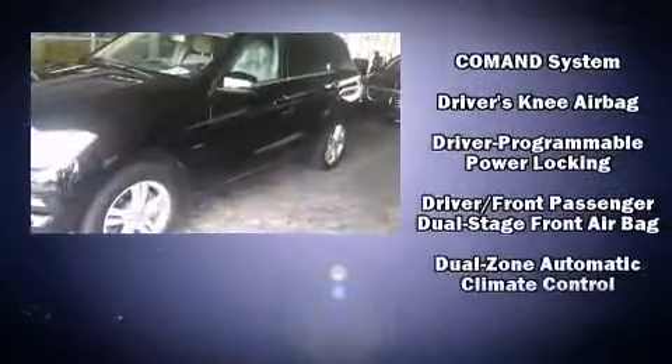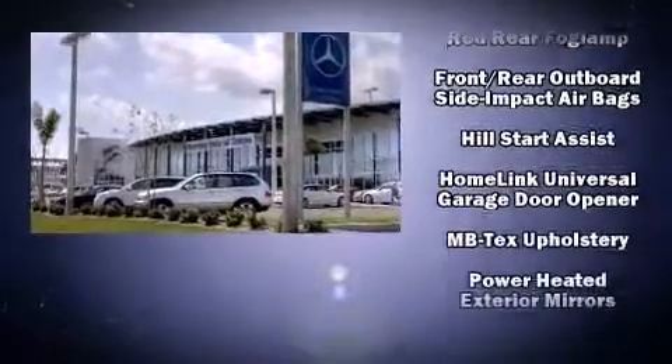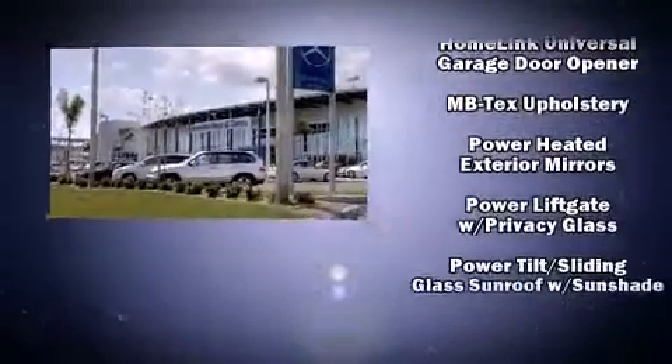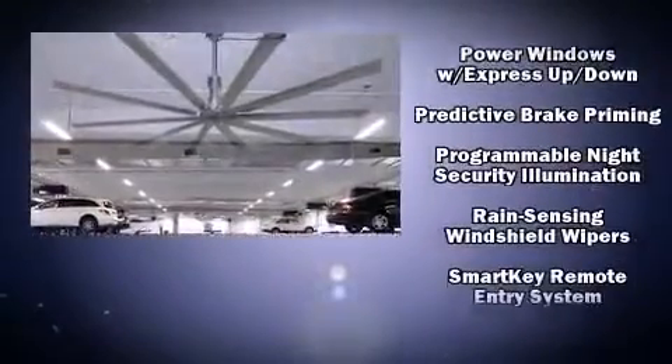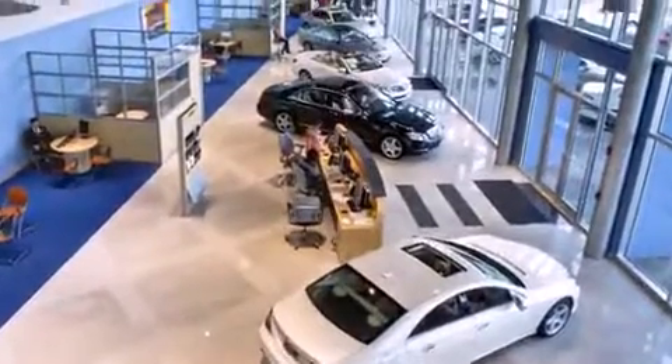Mercedes-Benz also prioritized safety and security by including head curtain airbags, front and rear side impact airbags, traction control, brake assist, anti-whiplash front head restraint, a panic alarm, an emergency communication system and four-wheel disc brakes with ABS.